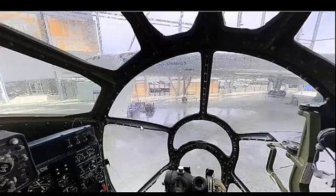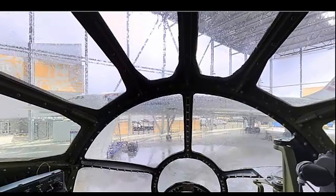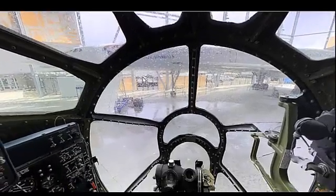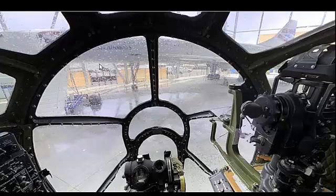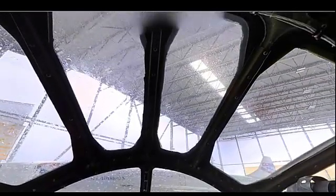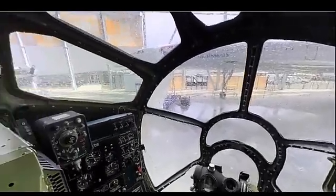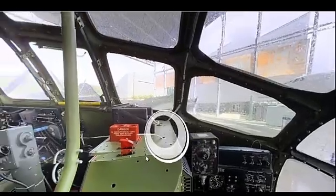Inside the cockpit of the Boeing B-29 Superfortress — a pilot's guide. The B-29 is a marvel of World War II aviation technology, known for its advanced features and pivotal role in the Allied victory. The cockpit is designed for a crew of five: the pilot, co-pilot, flight engineer, navigator, and bombardier. The layout prioritizes efficiency and functionality with state-of-the-art instruments and controls.